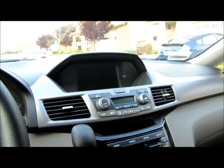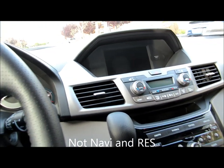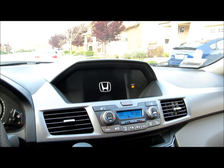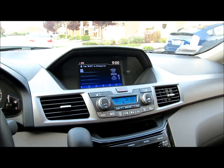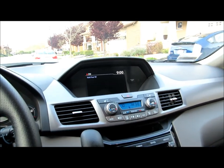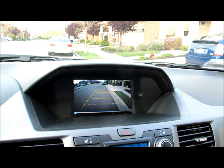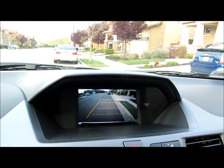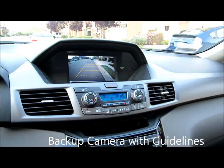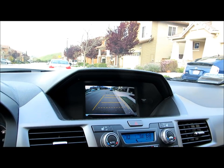Notice that this version comes with a backup camera. Standard on the 2013 is a backup camera on all models. If you get the EXL with navigation, you also have three different views: the top, wide angle, and the rear back view as well.